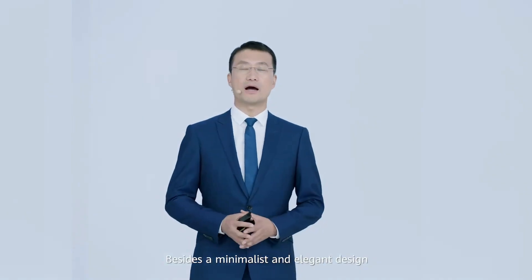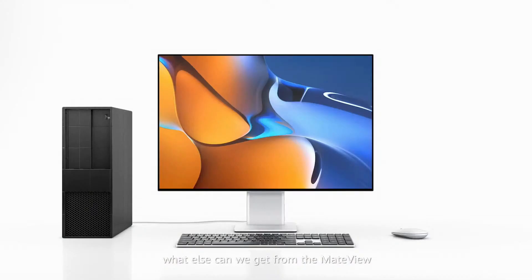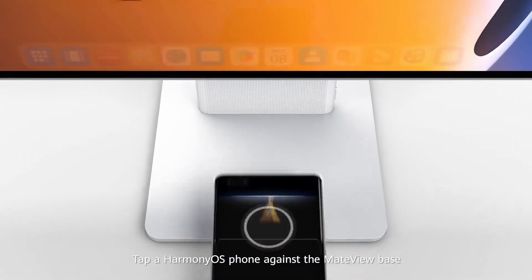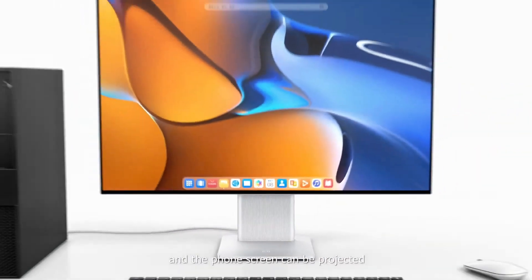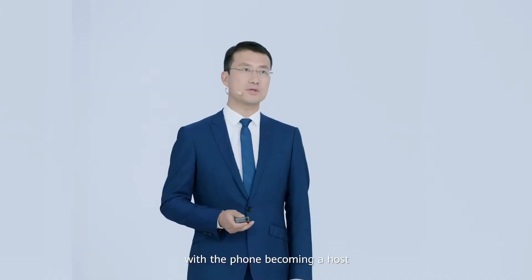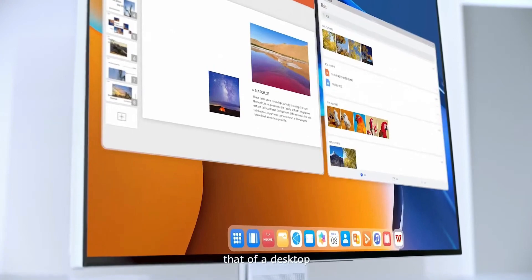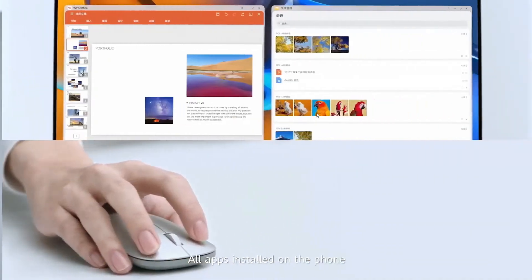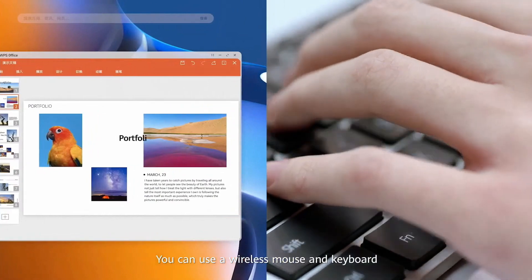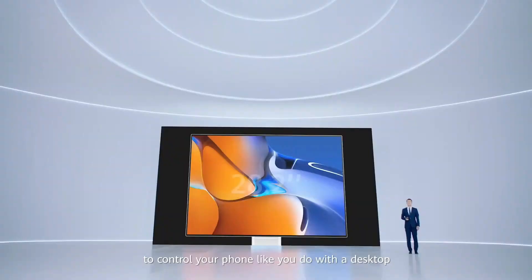Besides a minimalist and elegant design, what else can we get from the MateView? Tap a HarmonyOS phone against the MateView base and the phone screen can be projected to the display instantly, with the phone becoming a host. The monitor's home screen is the same as that of a desktop, and all apps installed on the phone can be accessed through the monitor. You can also use a wireless mouse and keyboard to control your phone just like you would a desktop.